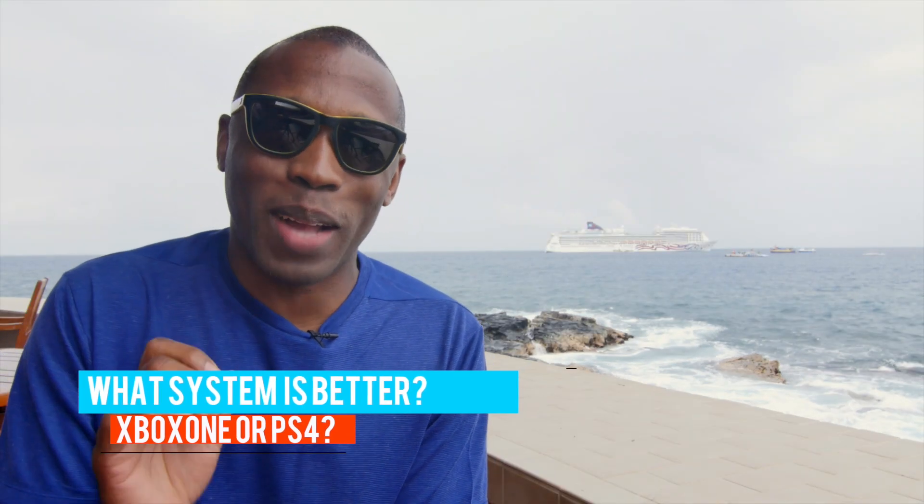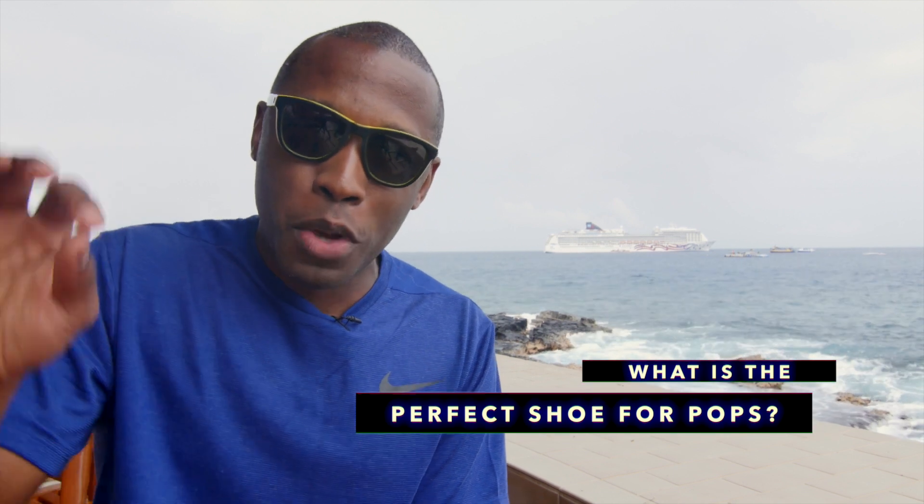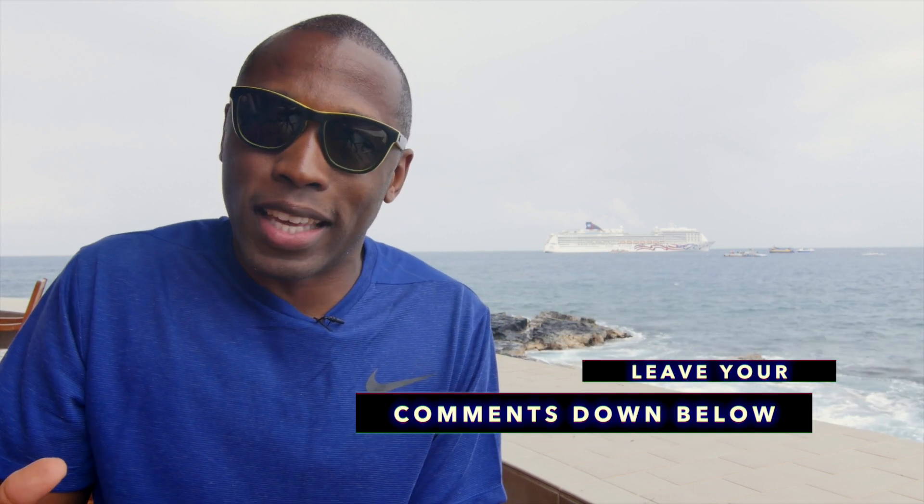For the last video, I wanted to know which system was better — the Xbox One or the PS4? And this is what Big Mac had to say: 'What's better, Xbox or PlayStation?' In his opinion, probably PC. As for today's question of the video, since Father's Day is coming up this weekend, I want to know what is the perfect shoe for your dad? Let me know your thoughts down below in the comments. For my dad — he's pretty simple, so it's probably like an Air Monarch. He doesn't like the fancy kicks at all.